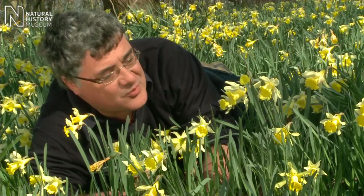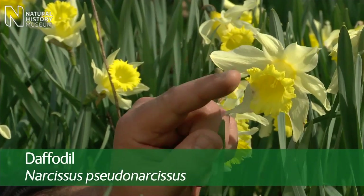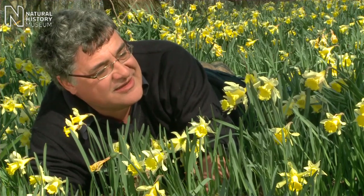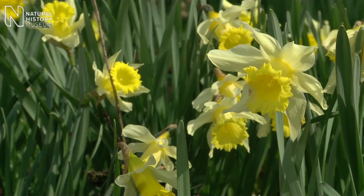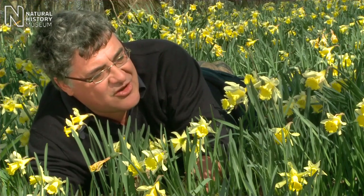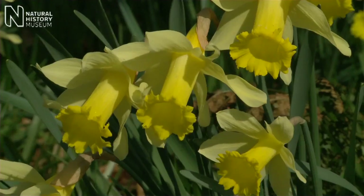This is the wild daffodil, Narcissus pseudo-narcissus. Narcissus is quite a big genus of plants, mainly found in Spain and North Africa. But this species grows across much of the British Isles, though it's an uncommon woodland plant. It flowers around about this time, early in spring, sometimes called the Lenten lily because of its flowering time.